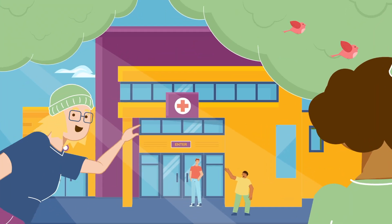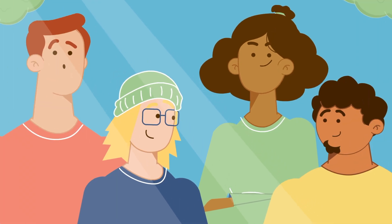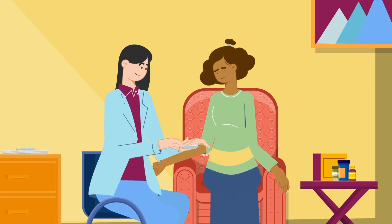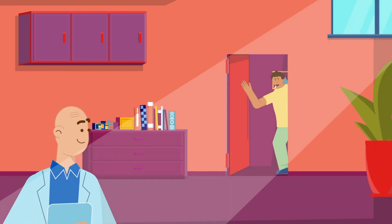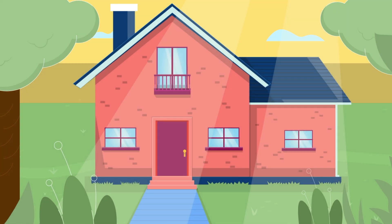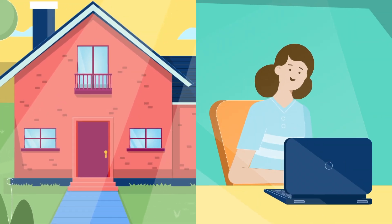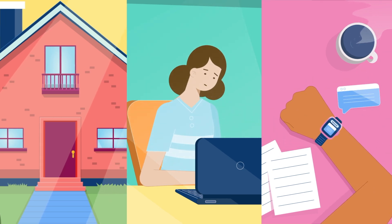All trials are different, but in many you would visit the study clinic for tests and health checks. There are tests that happen at every visit while other tests are only done a few times throughout the trial. Visits may take place at your home or in a virtual meeting. You also may be asked to wear a smartwatch or answer questions on an electronic device at home.